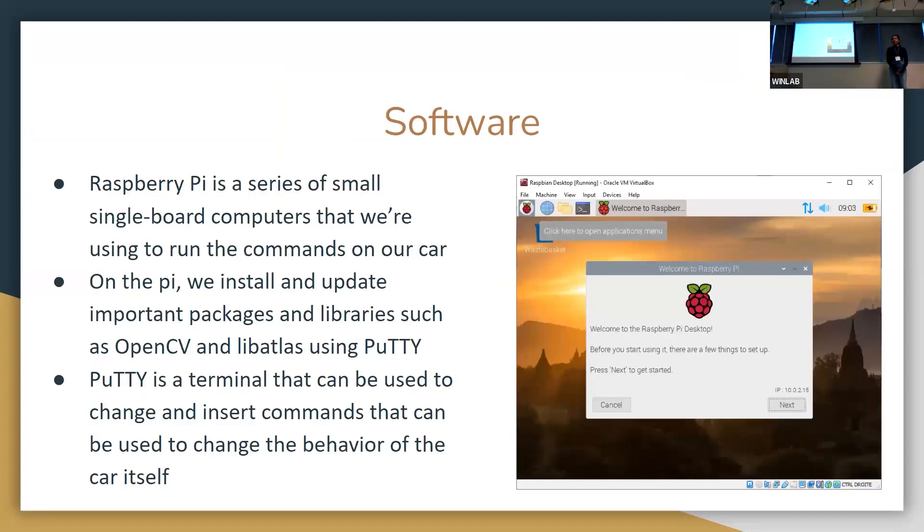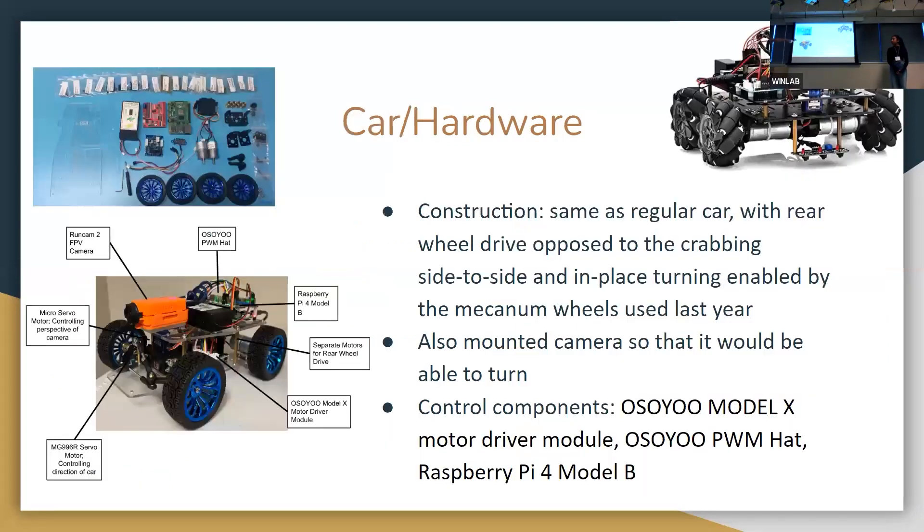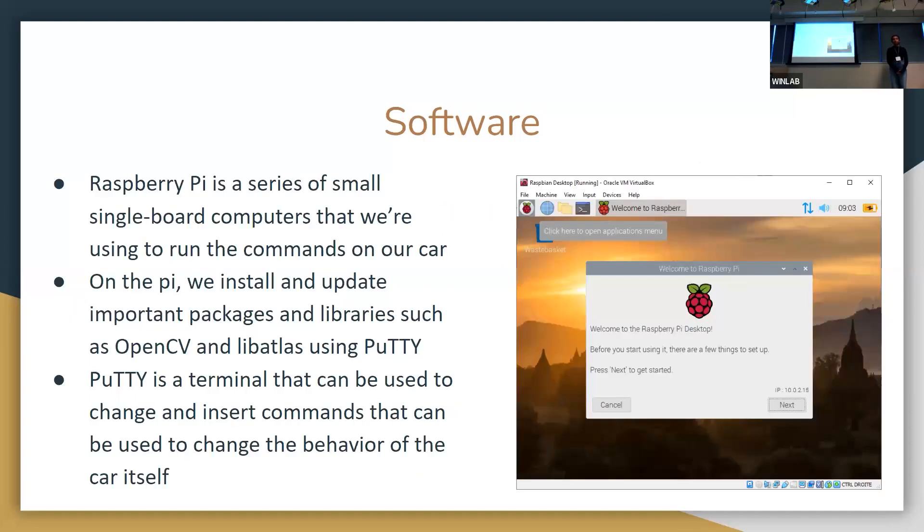So for the software, we used a Raspberry Pi, which is a series of small computers that run commands — you can think of it as the brain of this system. On the Pi we could install important packages. OpenCV is probably the most important one; it reads images using the computer. We also used BOOTTY, which is a terminal that directly connects to the Raspberry Pi.